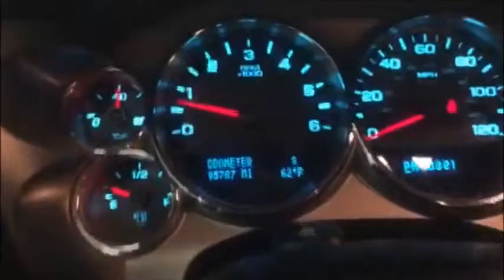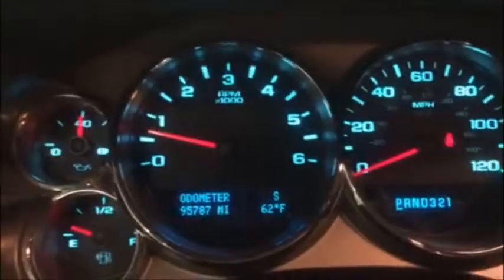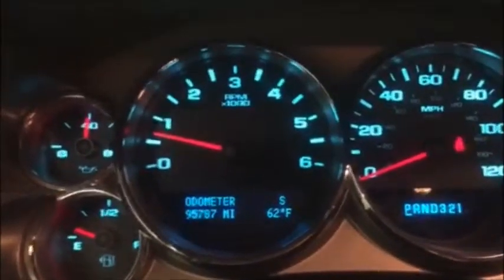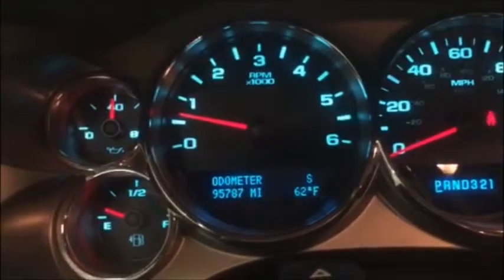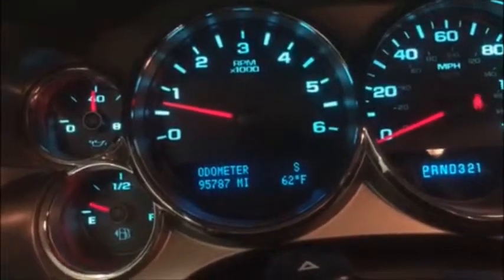Of course it is 4-wheel drive. It's also got the built-in tow package as well. It's got Bluetooth and cruise control. Truck has 95,000 miles on it. It also has remote start. This thing's been through our shop — 120-point inspection by one of our ASE certified technicians. We also put a warranty on every vehicle we sell.